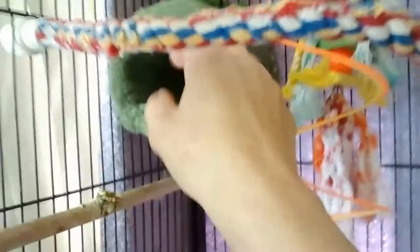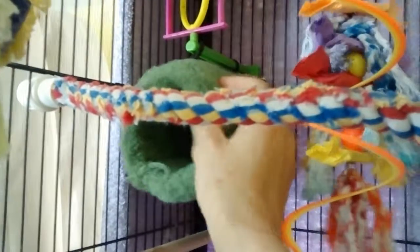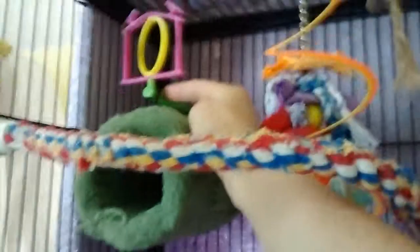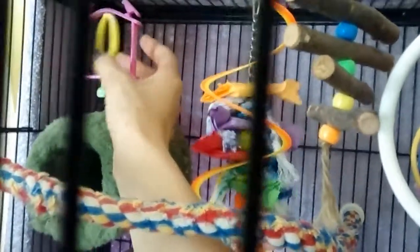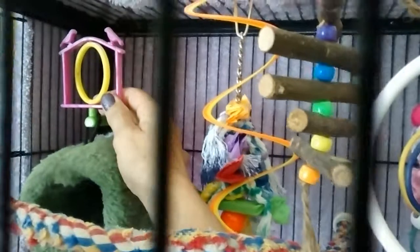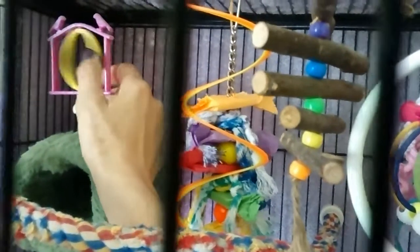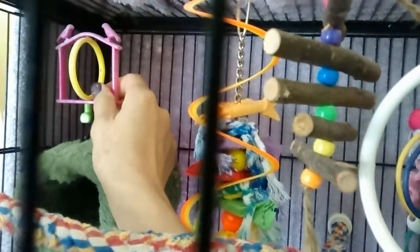He has his happy hut back here. He doesn't really go in it but he sure likes to sit on top of it. He likes to sit on this perch, which has a little ring that he likes to spin around and go in and out of. I got this at PetSmart or Petco — it was really cheap. It had a mirror in it, but I took the mirror out because he would just sit in front of it and stare at himself. Silly bird.